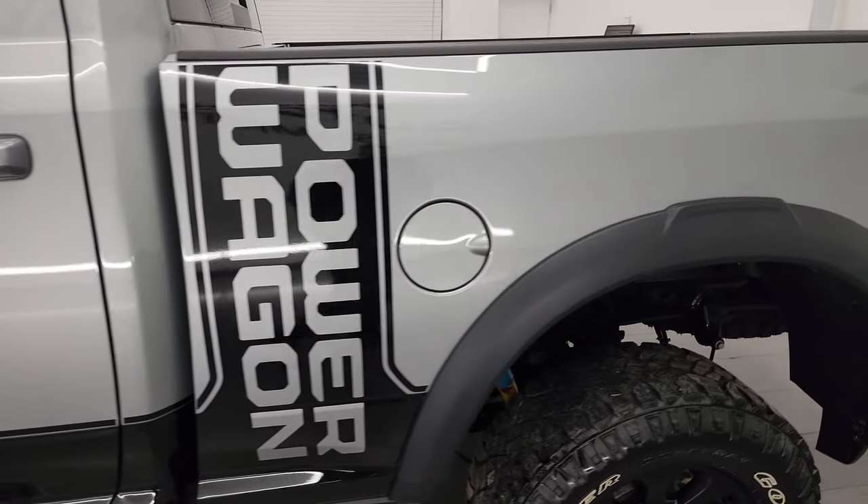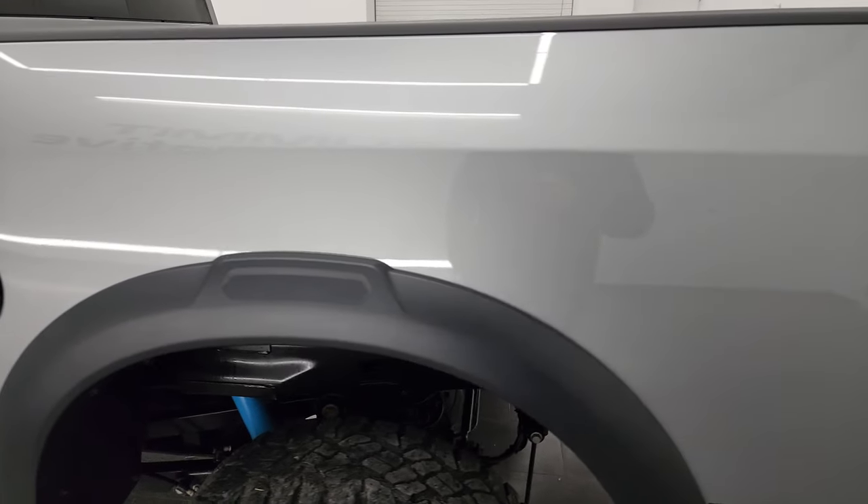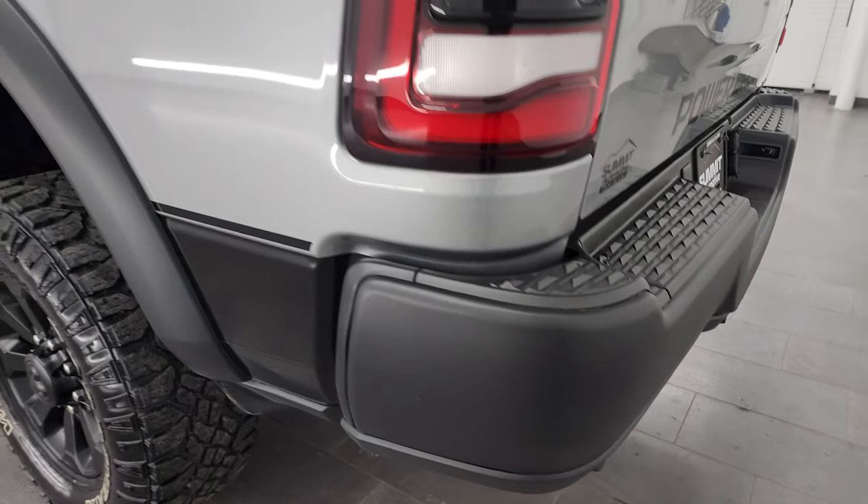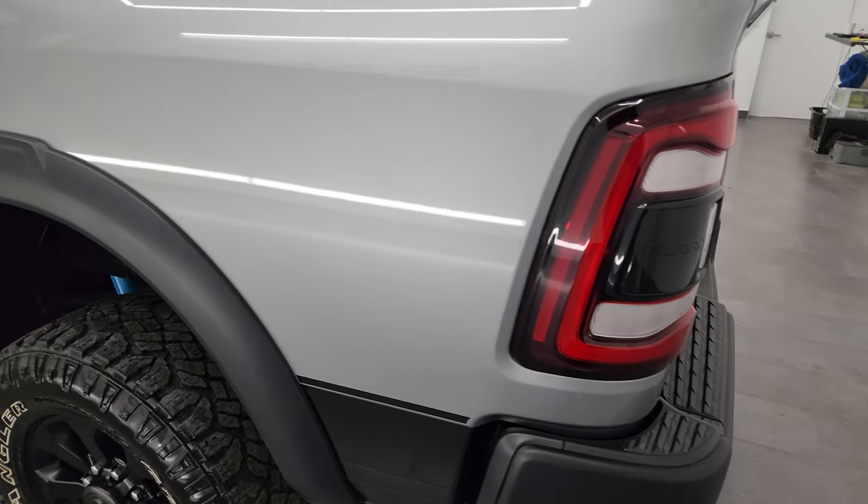Billet silver over black is the color scheme, and I shoot all my videos in 4K, so if you have HD capabilities, turn them on now because it is your best way to check out the quality, condition, options, and cleanliness of the truck before seeing it in person.